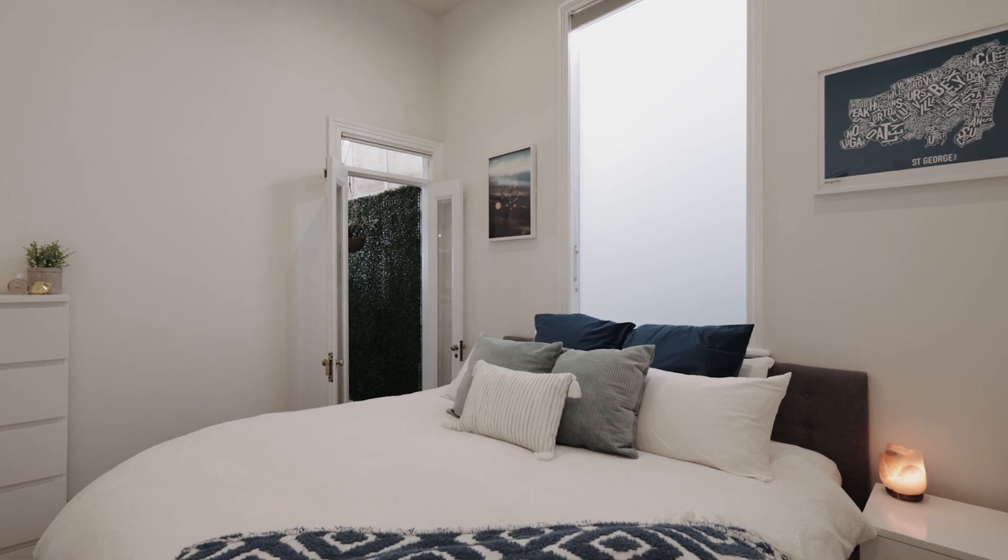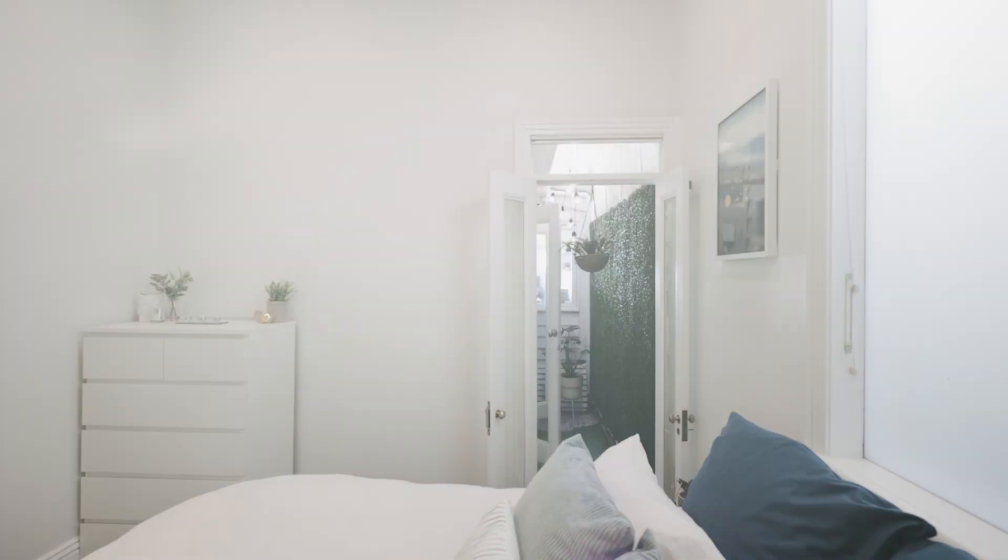The second bedroom is similar in size and features access to a small courtyard and summer ensuite.